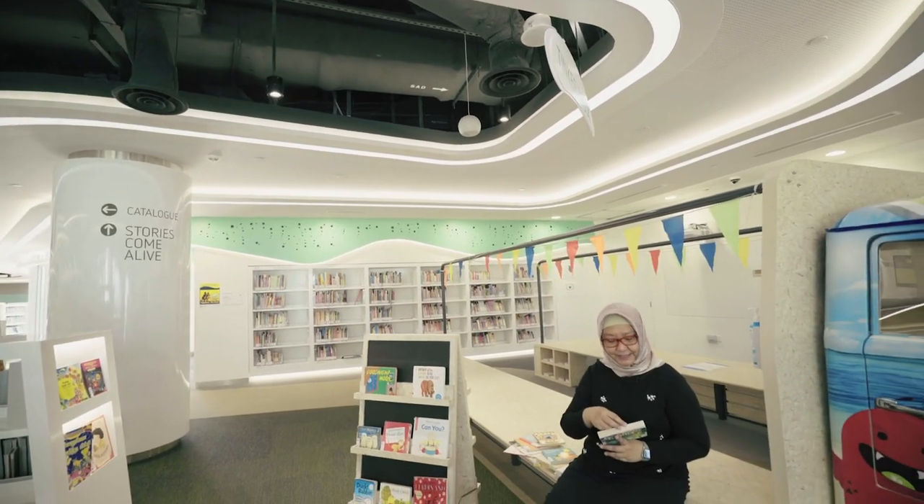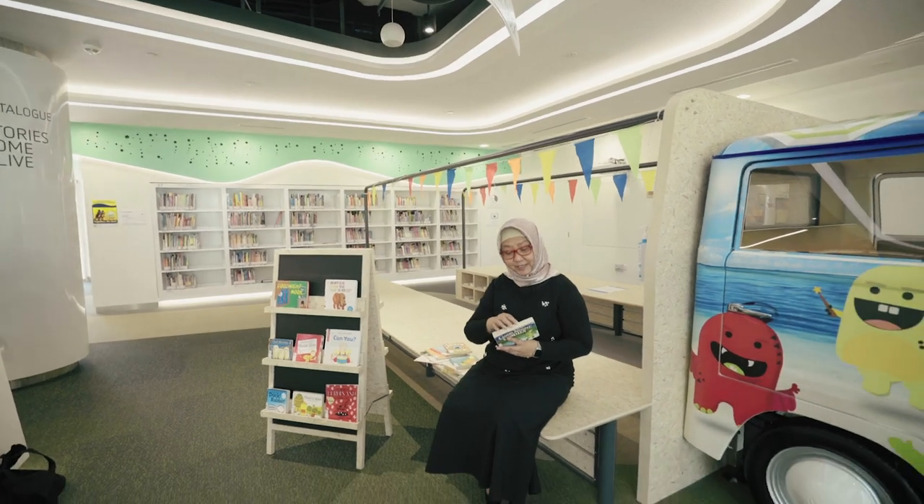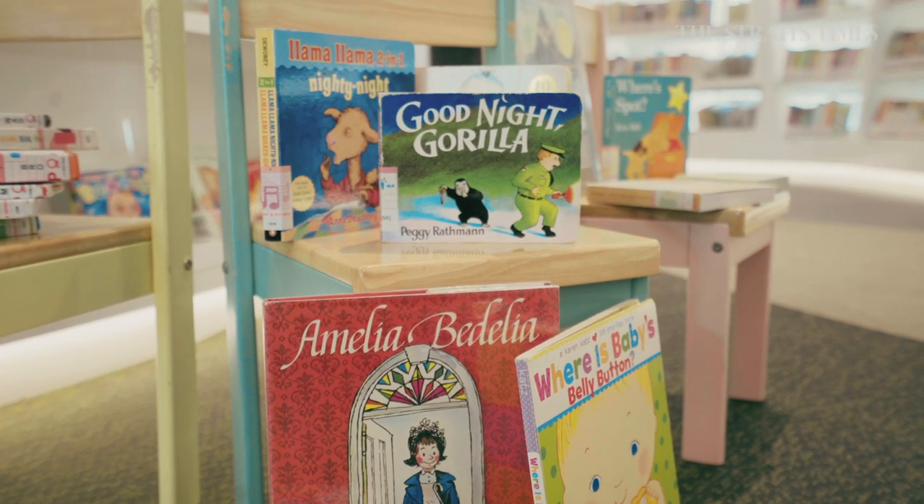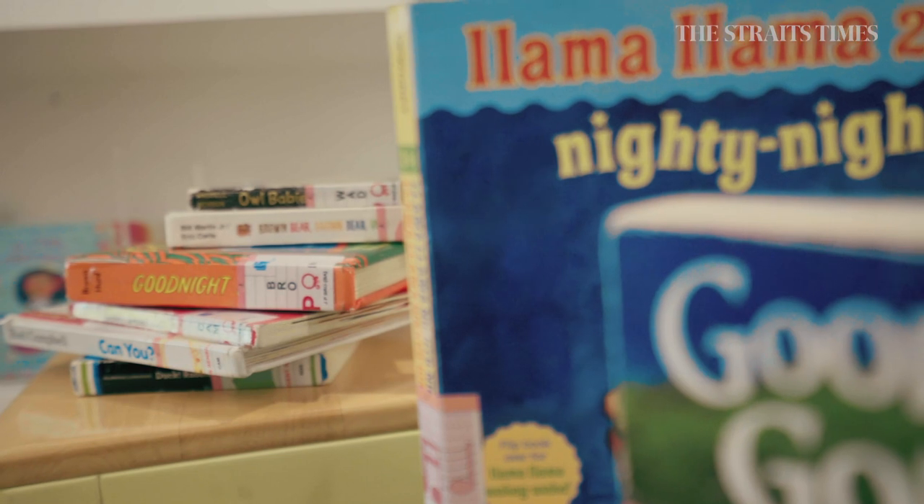If you're looking at the very young, say the zero to one year old, you can start with books that have got a rhythmic language, and then you can choose books with rhymes, nursery rhymes, finger plays. These are the ones that are good to start off with.